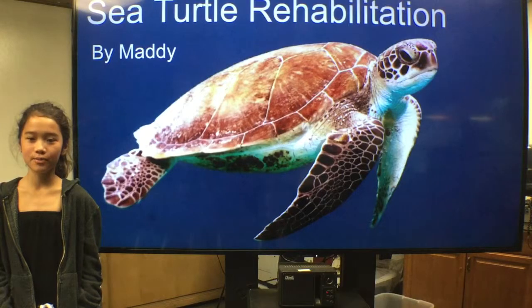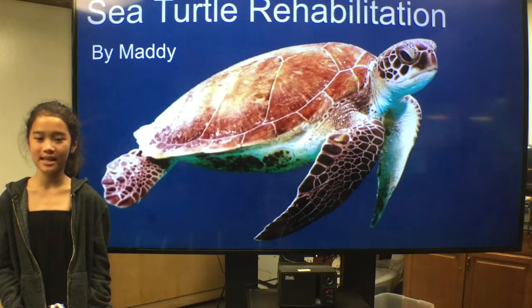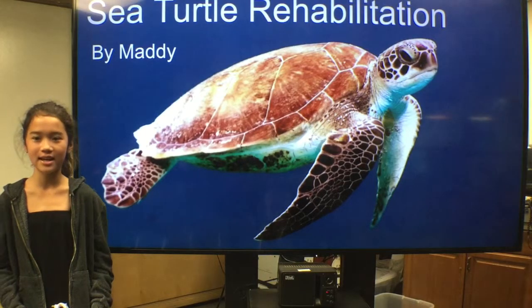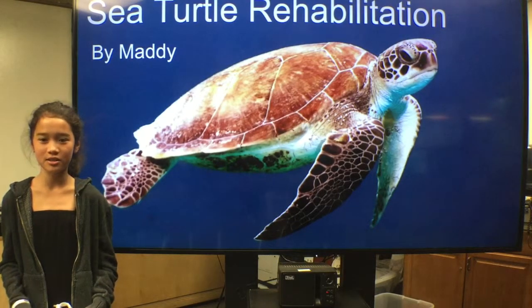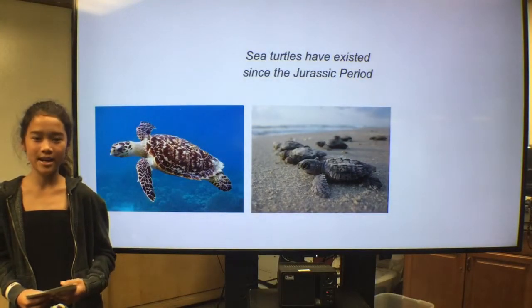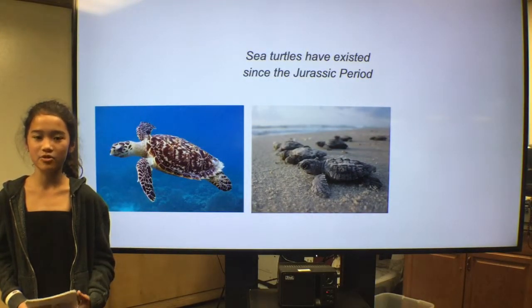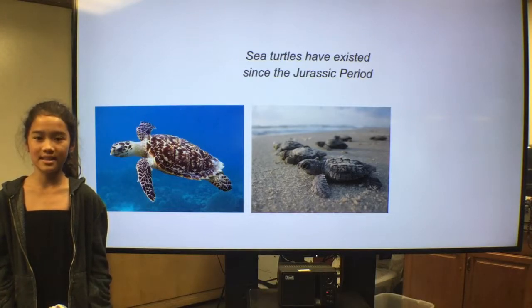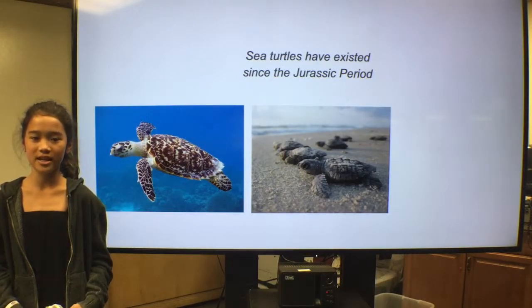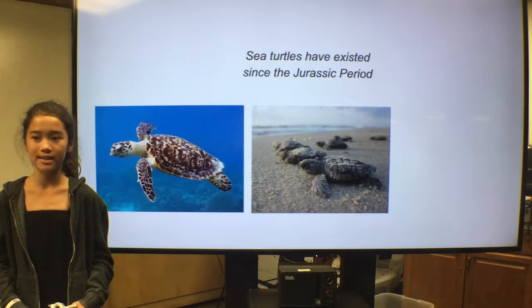Have you ever wondered how sea turtle rehabilitation centers are helping to save and heal sea turtles? My name is Maddie and I'm going to talk to you today about sea turtle rehabilitation. Sea turtles have lived since the Jurassic period. Since then, there has been a drop in their population. It is estimated that since 1984, more than one half of their population has been lost due to the numerous threats that they face.